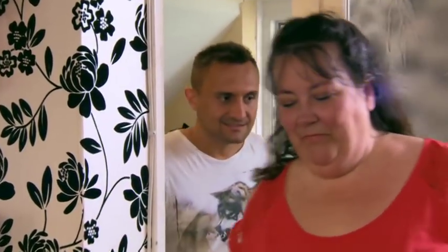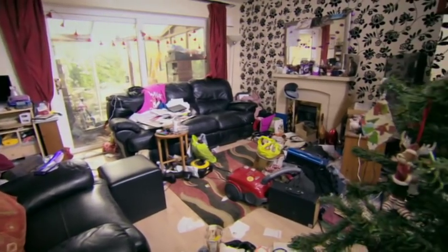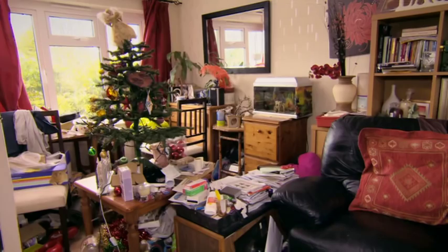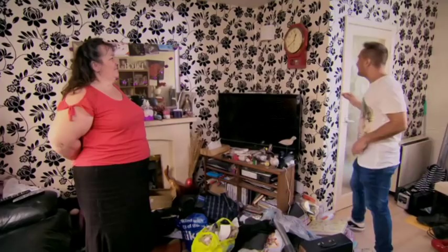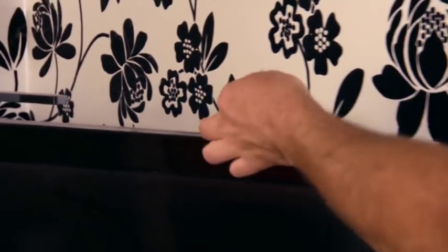Look, this is the living room. Oh, my God! You have still a Christmas tree! Yes! I know, last year I did get it down by Easter. It didn't happen this year. Oh, my God! That's a proper layer of dust!